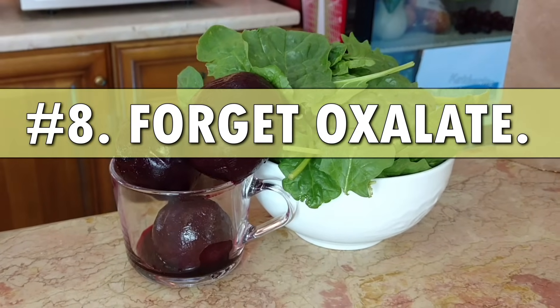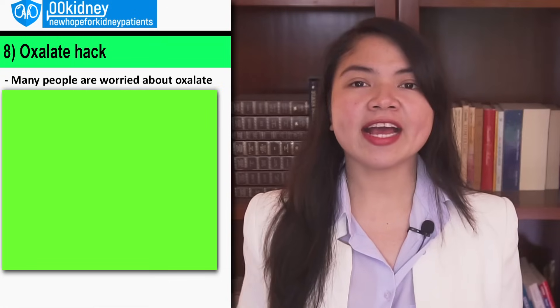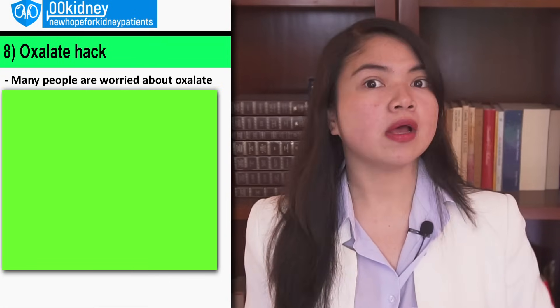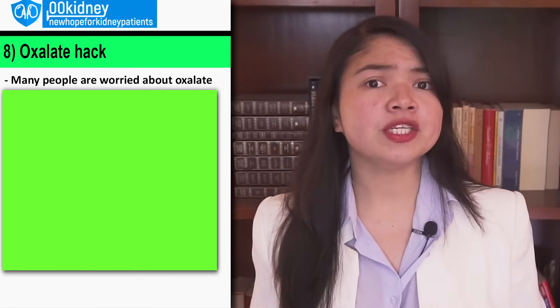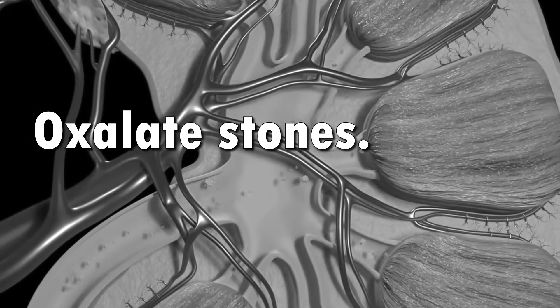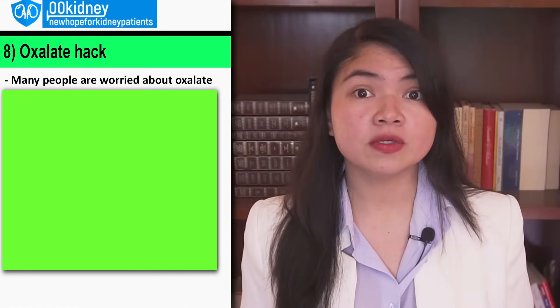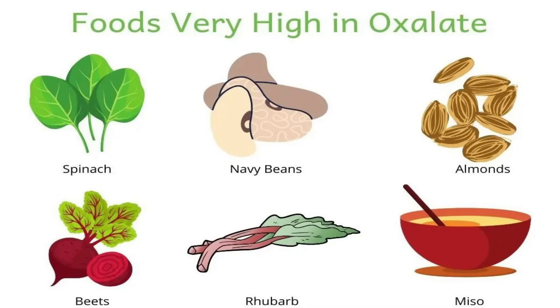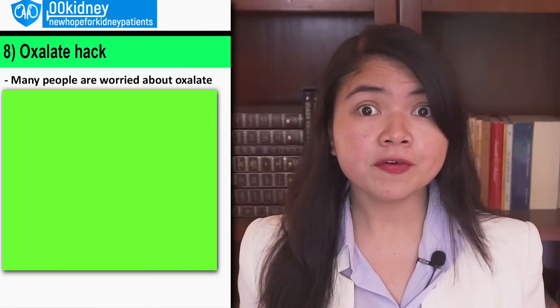Next, tip number 8: Forget about oxalate. A lot of people are worried about oxalate these days, because they say eating foods rich in oxalates will cause kidney stones and damage your kidneys. This means some people will avoid extremely healthy foods such as spinach, rhubarb, beets, legumes, nuts and more. But when they do this, they will have very hard times improving their kidney function, unfortunately.